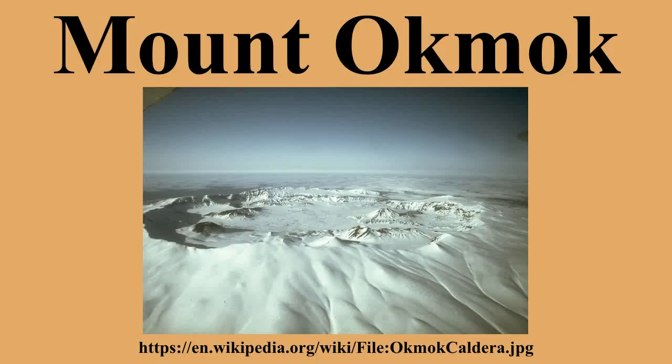Mount Okmok is the highest point on the rim of Okmok Caldera on the northeastern part of Umnak Island in the eastern Aleutian Islands of Alaska. This 5.8-mile-wide circular caldera truncates the top of a large shield volcano. A crater lake once filled much of the caldera, but the lake ultimately drained through a notch eroded in the northeast rim. The prehistoric lake attained a maximum depth of about 150 meters and the upper surface reached an elevation of about 475 meters.